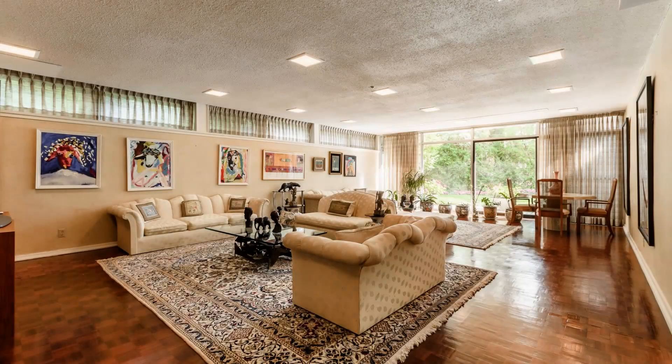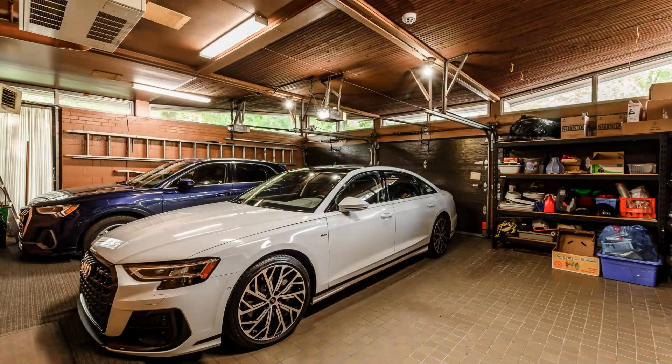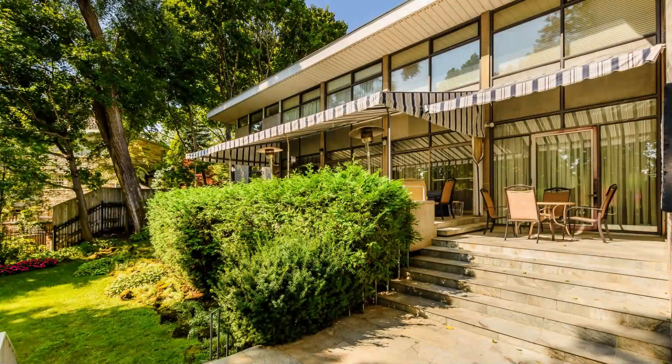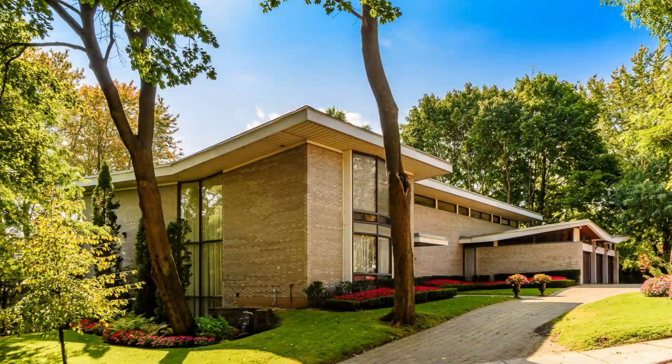Nestled within the prestigious Murray Hill Park vicinity, this property offers unparalleled luxury and elegance in one of the most sought-after locations in Montreal. Watch this video to take a tour of this amazing home and see for yourself why it is a rare gem in the market.